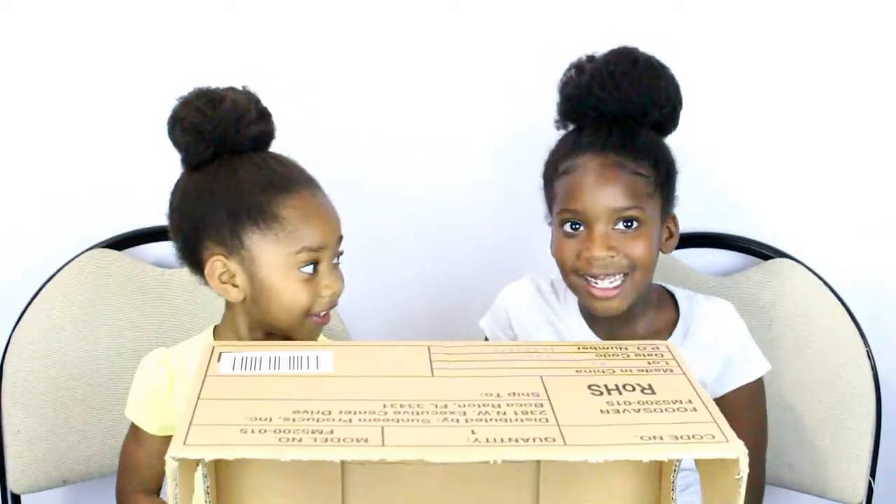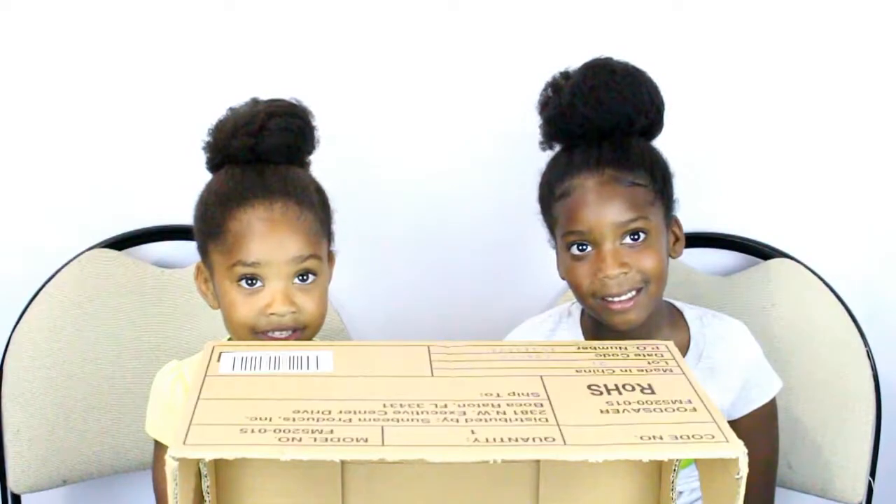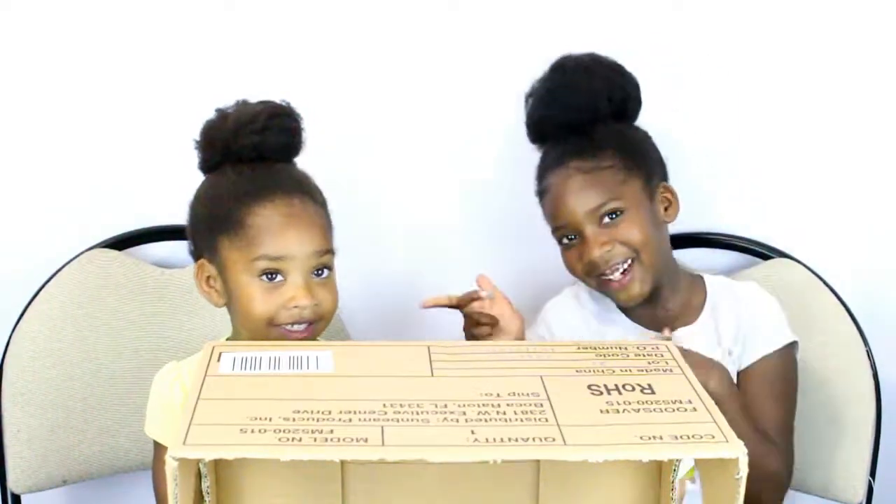Hi guys! Today we're going to do the What's in the Box Challenge! And me, their sister Tiana, their big sister, is going to help them with this. So let's get started.